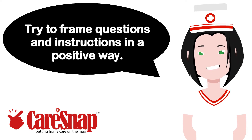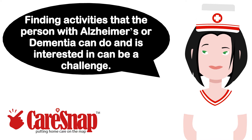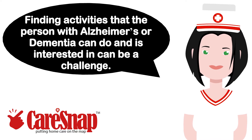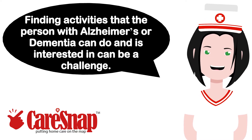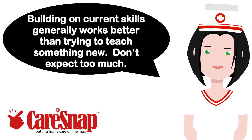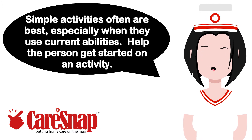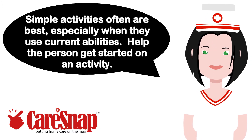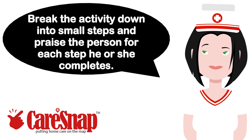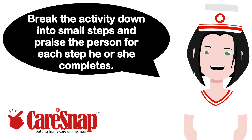Try to frame questions and instructions in a positive way. Activities — finding activities that the person with Alzheimer's or dementia can do and is interested in can be a challenge. Building on current skills generally works better than trying to teach something new. Don't expect too much. Simple activities often are best, especially when they use current abilities. Help the person get started on an activity. Break the activity down into small steps and praise the person for each step he or she completes.